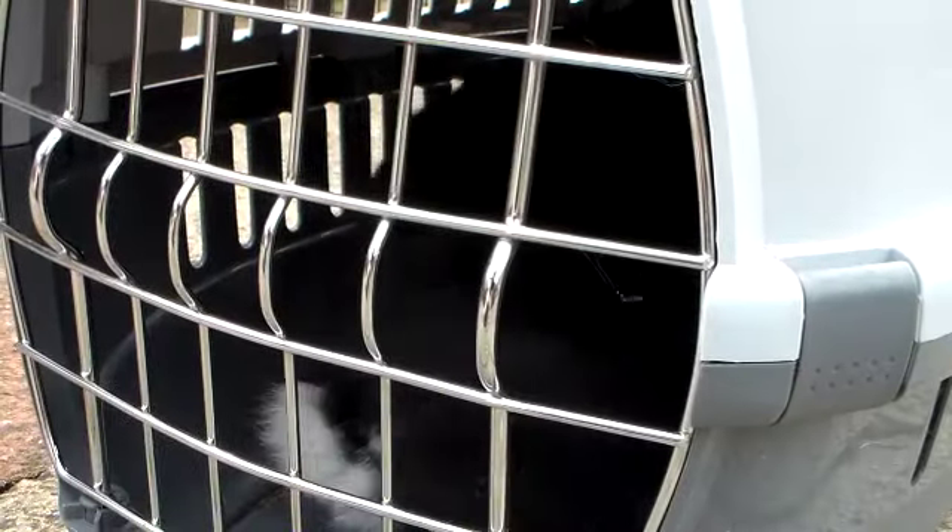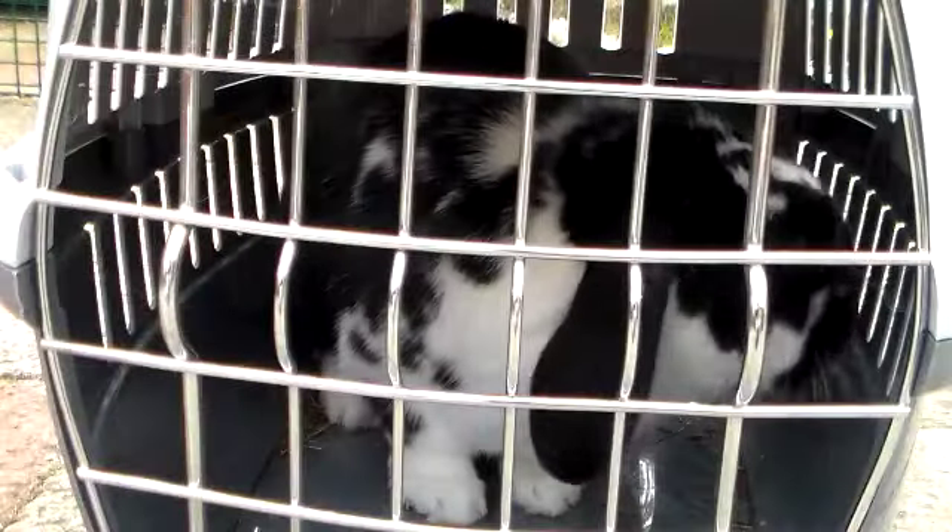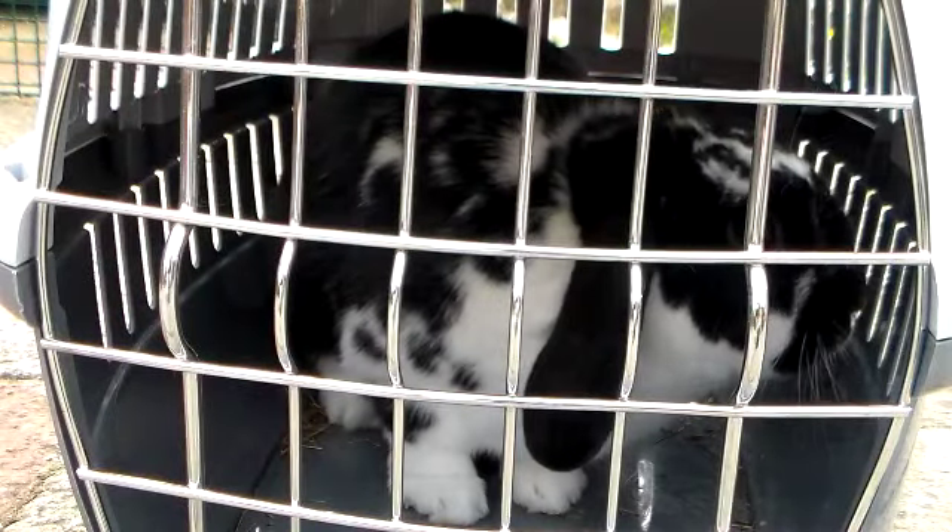Next you'll need a pet carrier. This may not seem like a rabbit essential, but if you need to take an emergency visit to the vets, it's always good to have a carrier on hand.